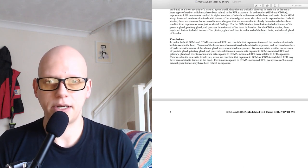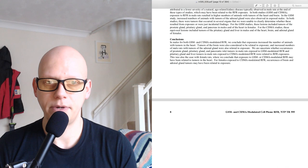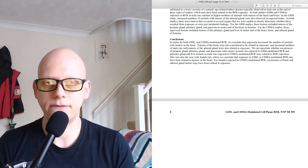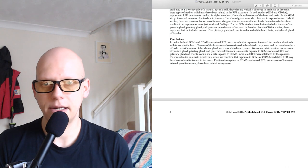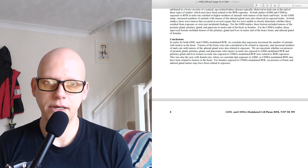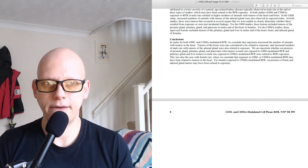In both GSM and CDMA studies, exposure to RFR in male rats resulted in higher numbers of animals with tumours of the heart and brain. In the GSM study, increased numbers of animals with tumours of the adrenal gland were also observed in exposed males. In both studies, there were tumours that occurred in several organs that we were unable to clearly determine whether these resulted from exposure or were just incidental findings. For the GSM studies, these equivocal lesions included tumours of the prostate gland, pituitary gland and pancreas in males and of the heart in females.